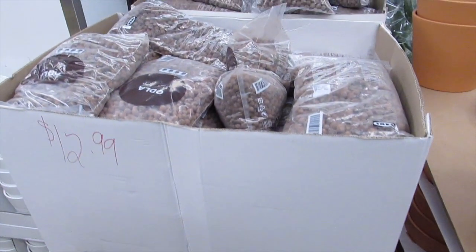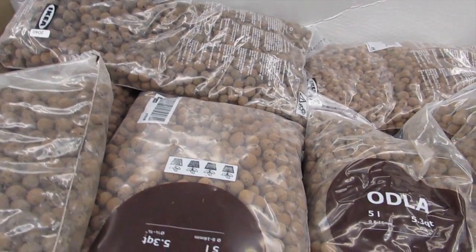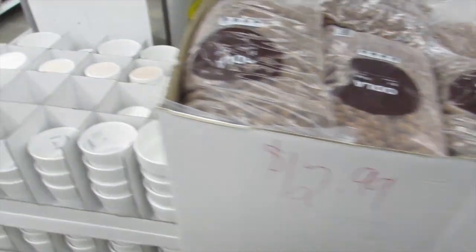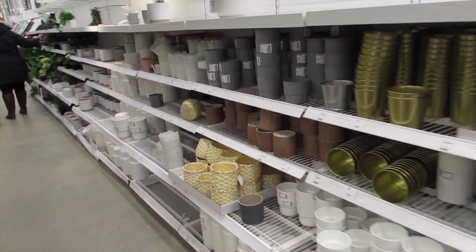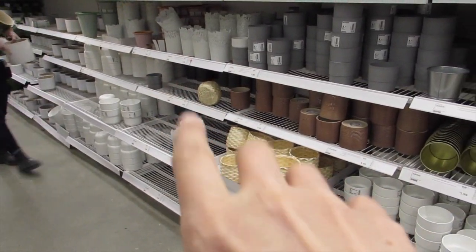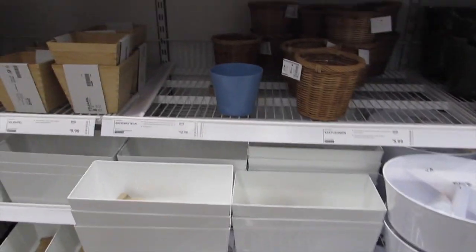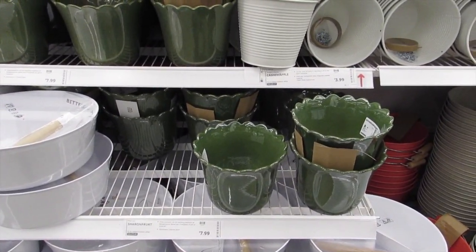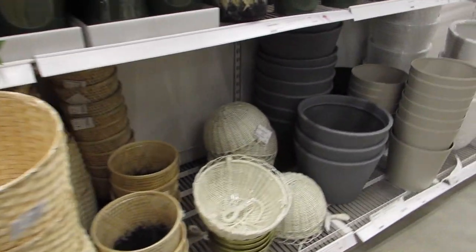Whoa, look at all the leca balls — $12.99. It would be a lot to change over all my plants. They've got the cutest little pots — some with leaves or lace on them, super cute! $2.99 for those gold ones — cute style, though I'm not sure about the color. And some nice baskets too.